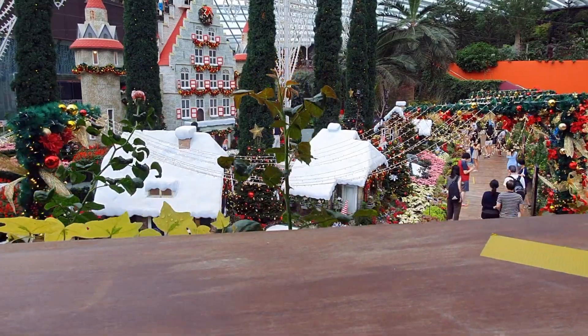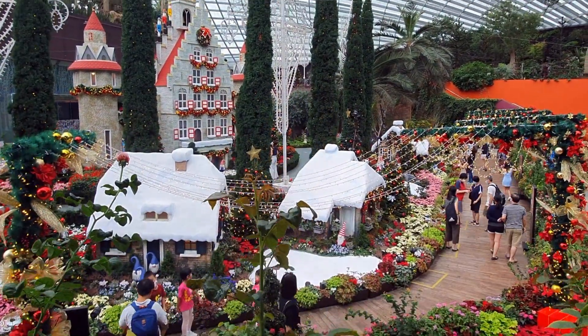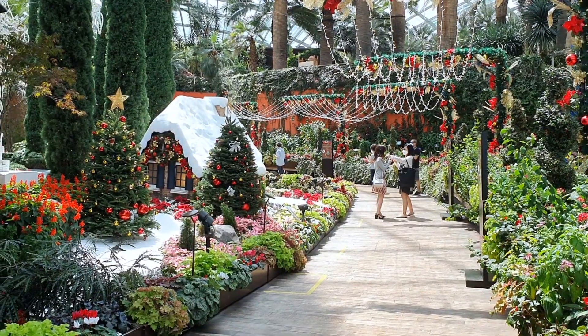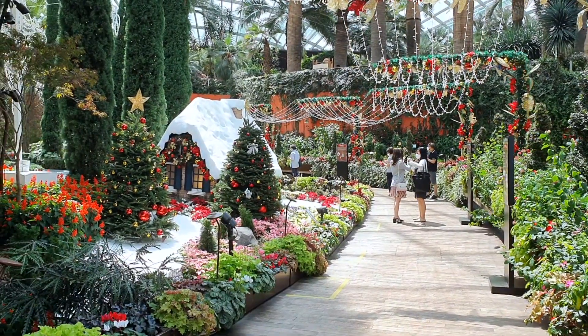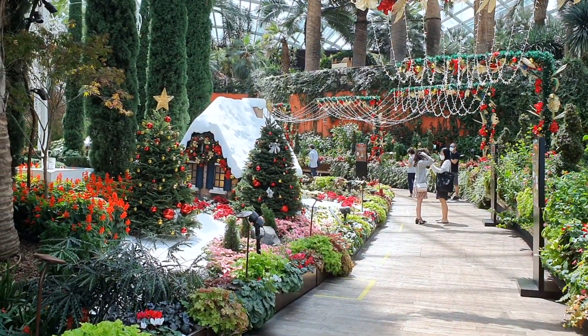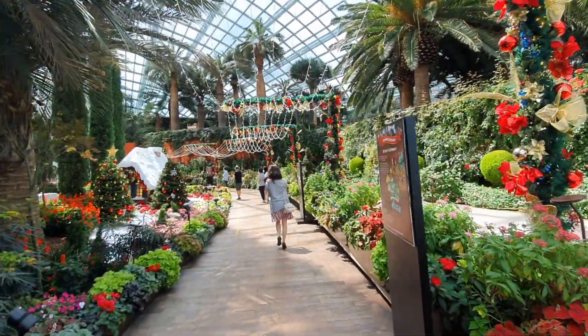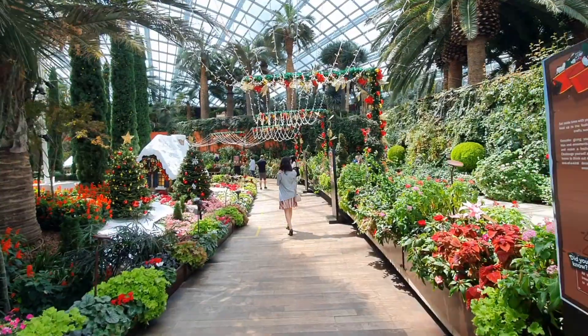Here is one display: Poinsettia Wishes, where you can admire a reimagined Gouda City Hall, an iconic landmark in the Netherlands. If you visit in the evening, this place is transformed into an enchanted world with magical luminary lights.